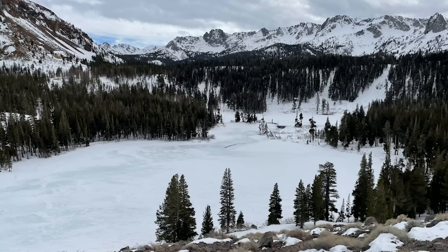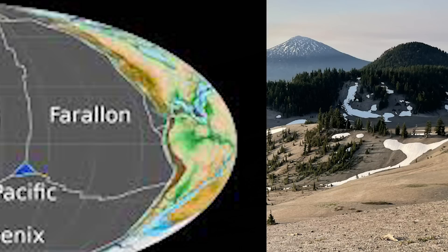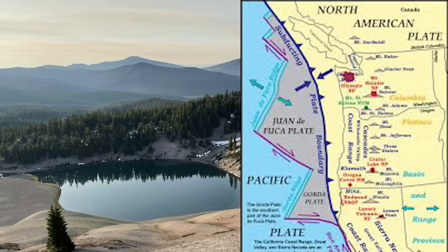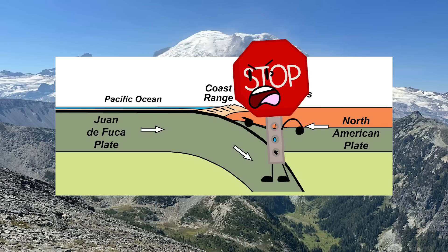While this granite is cooling, something else further north is happening that is very interesting. The subducting Farallon Plate is breaking off into a few separate plates, but we're most concerned with the one known as the Juan de Fuca Plate, which began subducting under North America at its own rate on its own accord. This began forming ancient parts of the Cascades, but eventually the subduction halted.